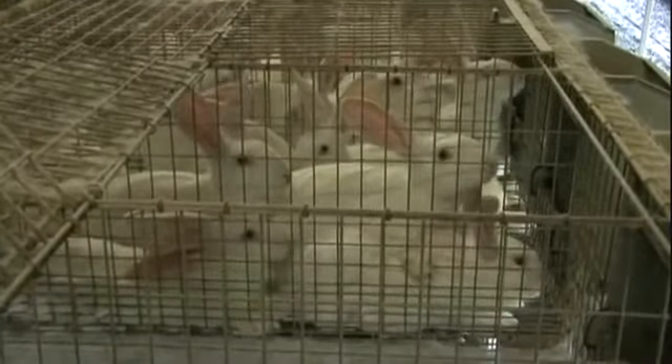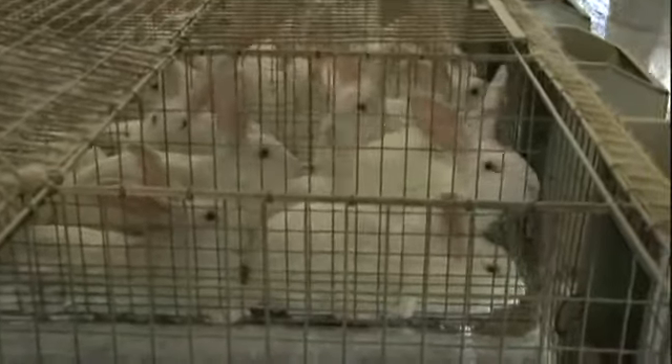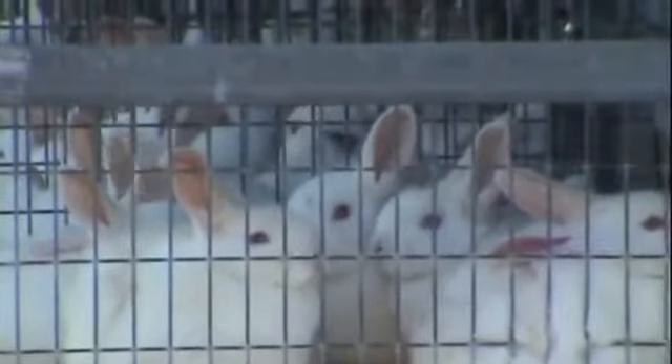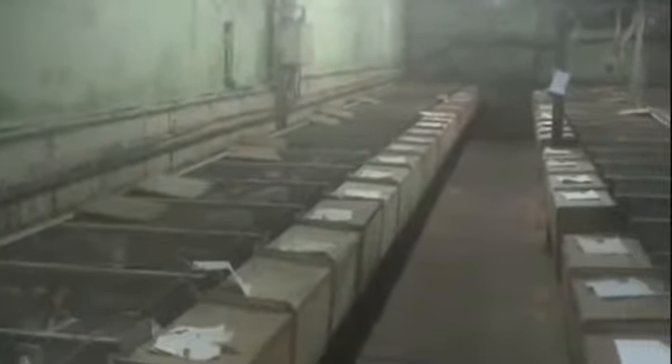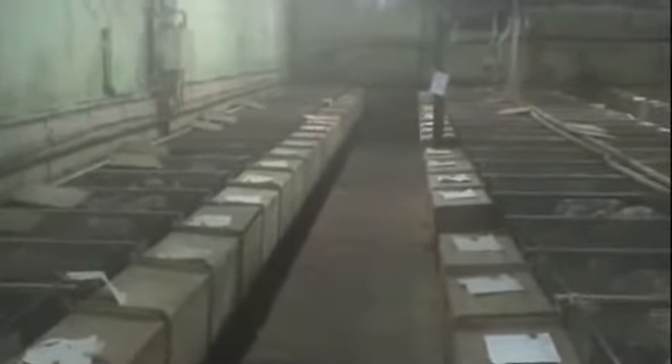There's little space to move, and the cages may have up to ten growers cramped together with less space than an A4 sheet of paper each. Housed in barren conditions, rabbits can't express their normal behaviours and get such little exercise that their bones can become weakened.